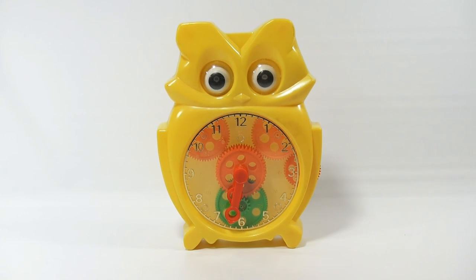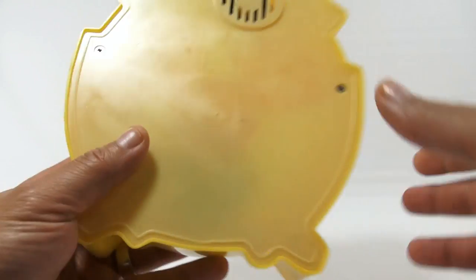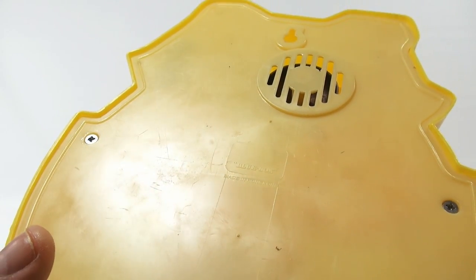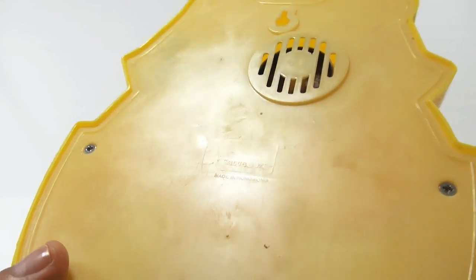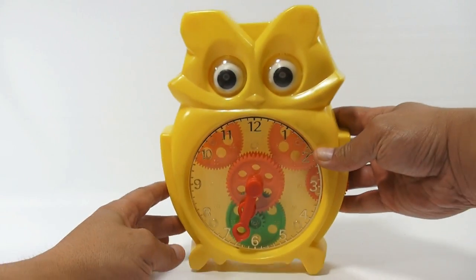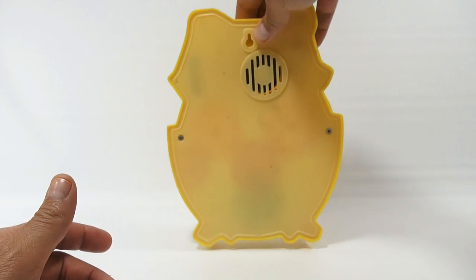Now this is an older toy, and I will show you the back of it — this is exactly how we used to make videos. This is a Blue Box toy made in Hong Kong. We have other Blue Box toys, and you can just tell it's older.